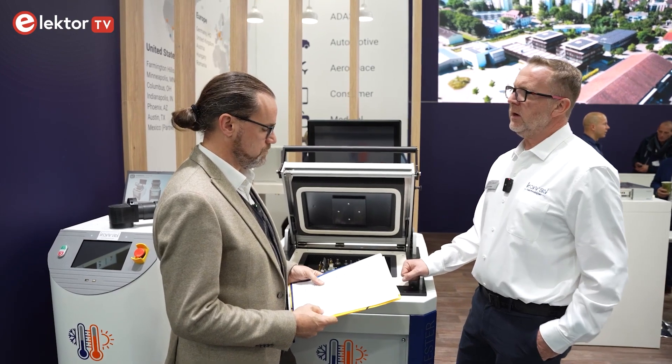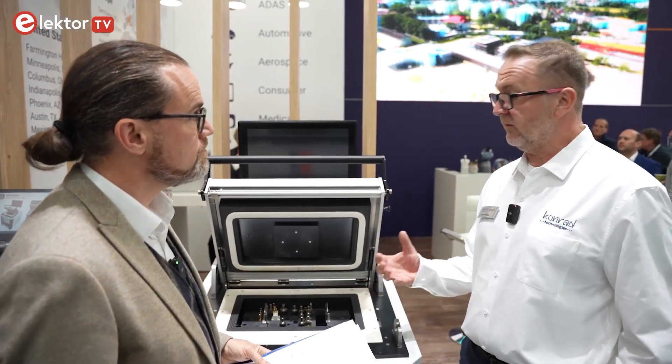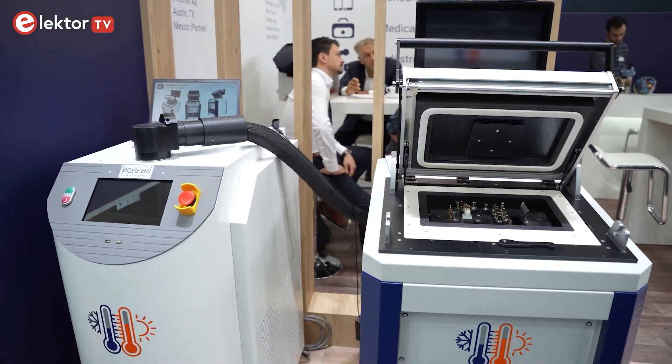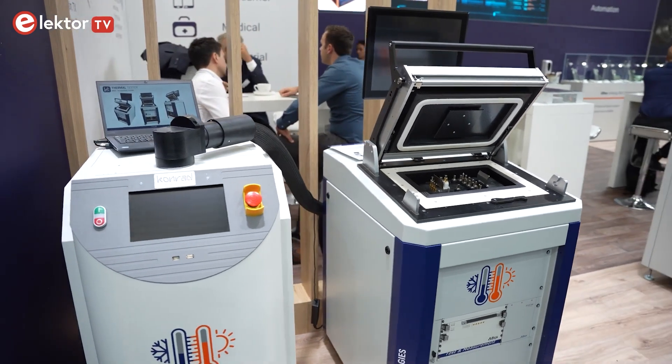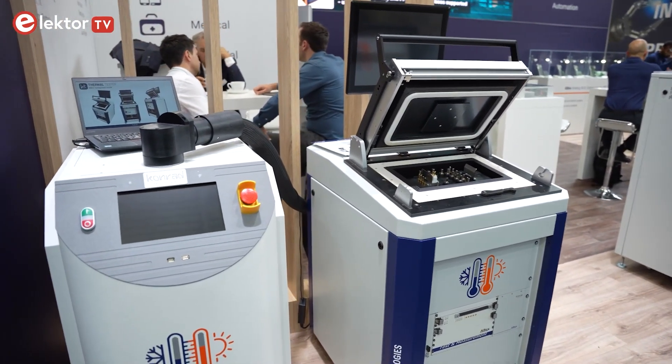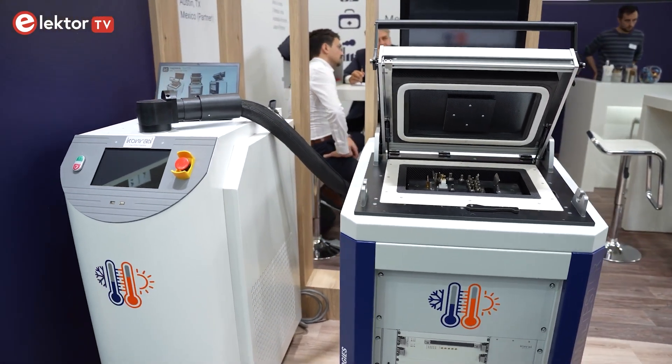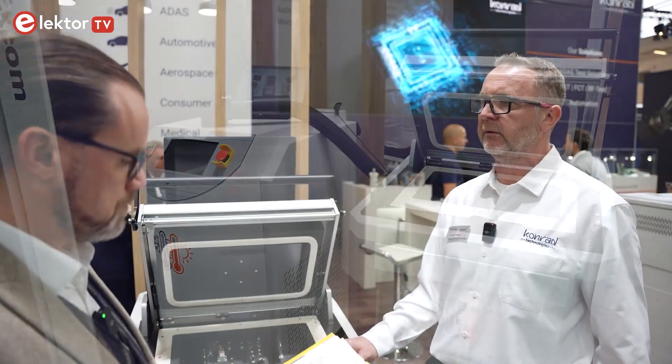Conrad Technologies takes a different approach to environmental testing — not just checking whether the device runs via power and bus communication. Testing is done at PCB level, with access to all test pads on the device, so you can measure not only whether it's running, but also the full behavior of the unit under test.